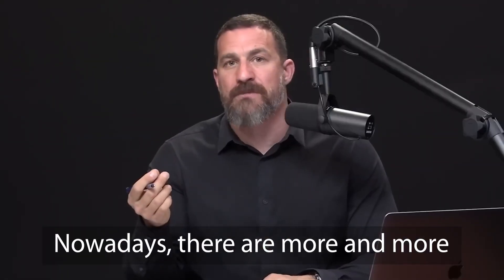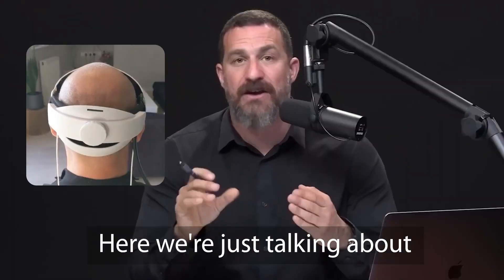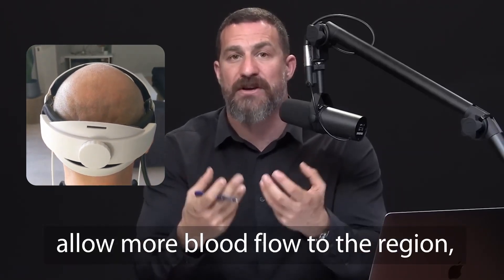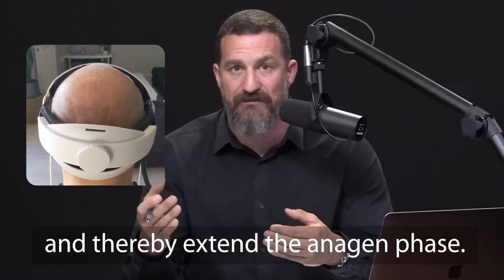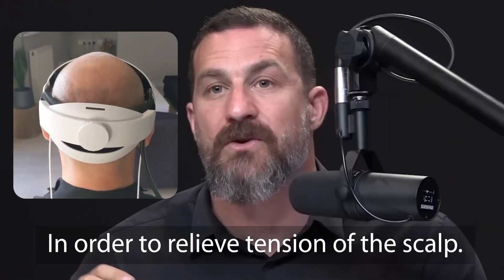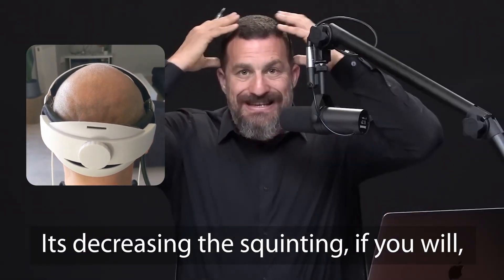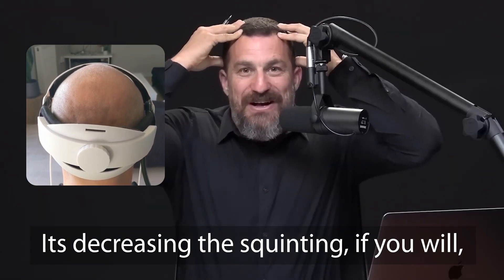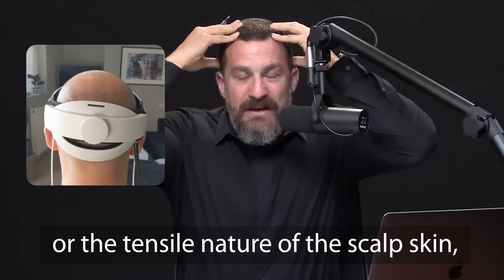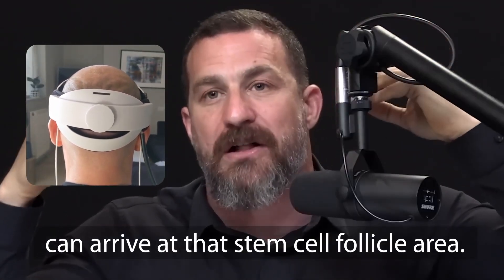Nowadays there are more and more doctors who are familiar with this requirement for blood flow. Here we're just talking about a mechanical change — allow more blood flow to the region and thereby extend the anagen phase. Massaging of the scalp is really designed to increase blood flow to the scalp, in order to relieve tension of the scalp — decreasing the tensile nature of the scalp skin so that more blood flow can arrive at that stem cell follicle area.